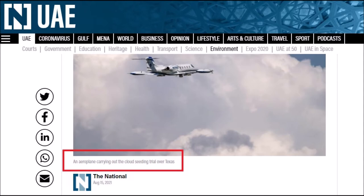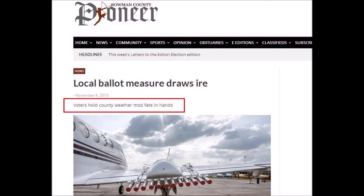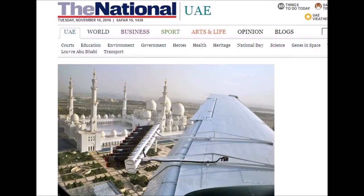This is from the 15th of August 2021. Taking a closer look at the aeroplane in the picture, those of you familiar with aeroplanes will see that the tech looks a little bit different than normal. This is the nano-tech version. There's a picture of normal weather modification planes with the flares attached to the wing, and there's another one.